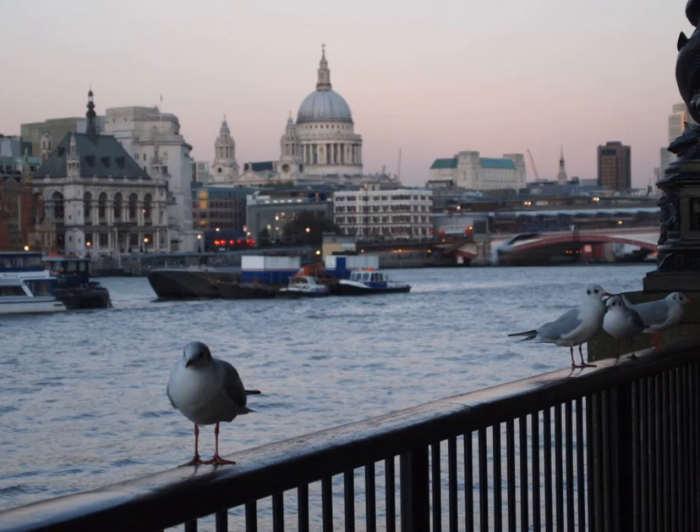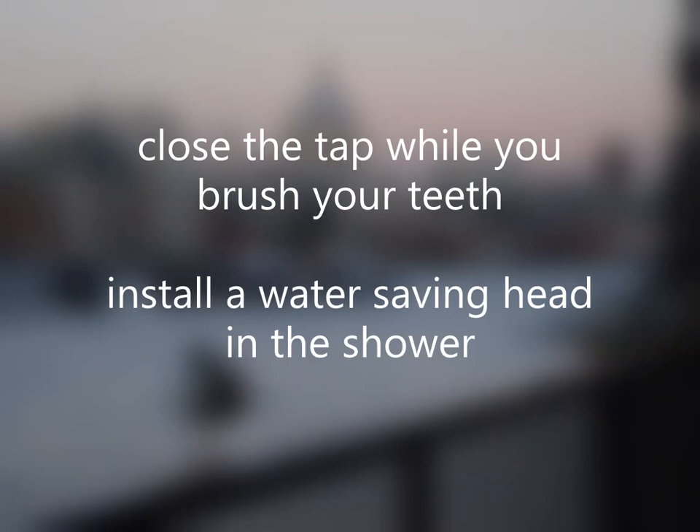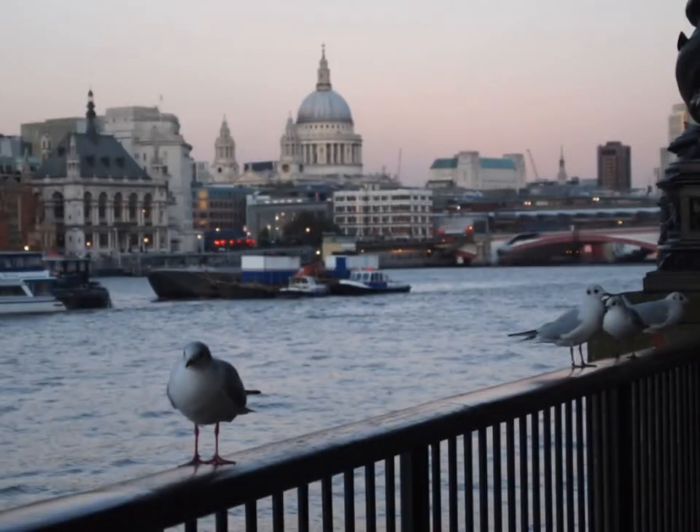There is so much you can do to save water and reduce your water footprint — from closing the tap while you brush your teeth, to installing a water-saving shower head. Using less water in the garden or when washing the dishes are other ways to contribute to reducing your use of water.